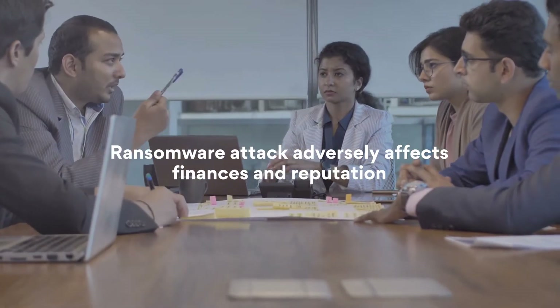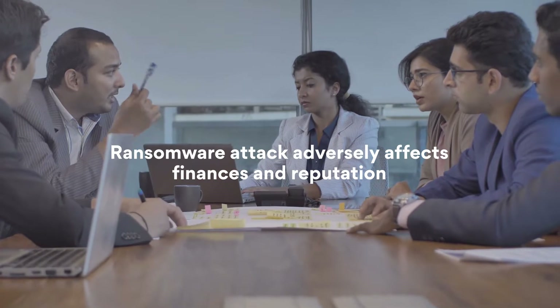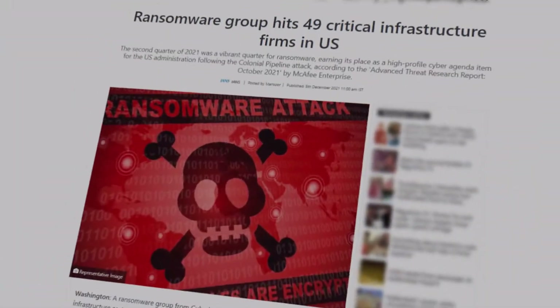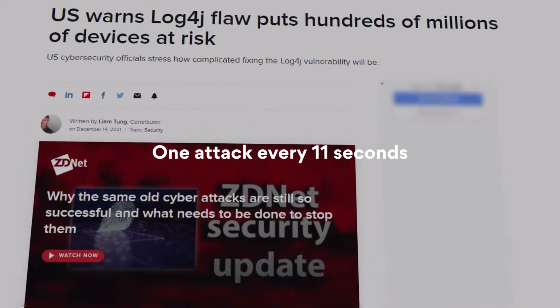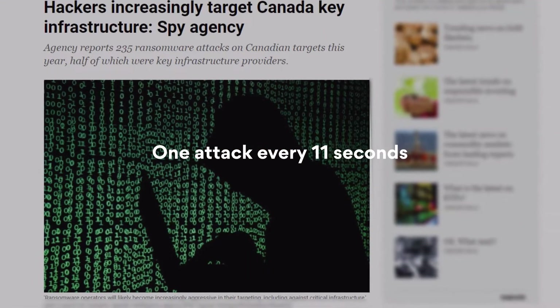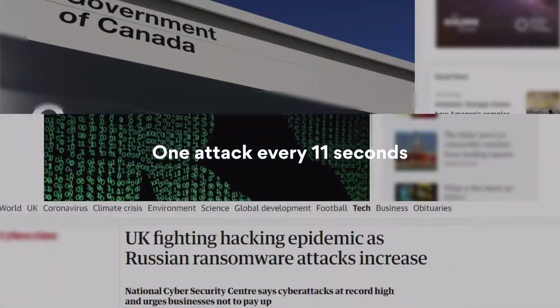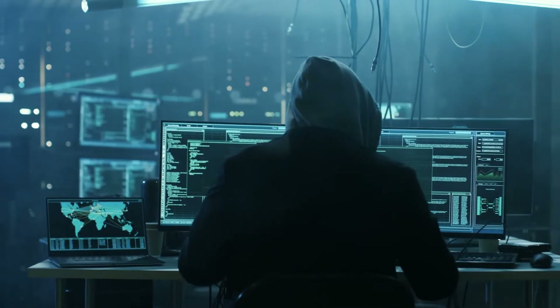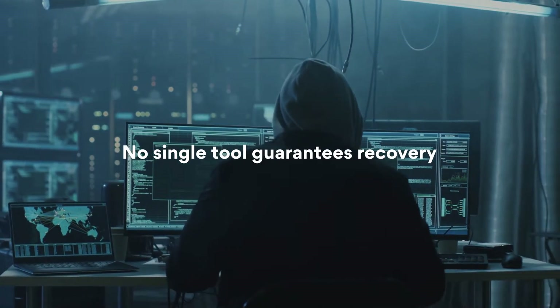Ransomware attacks are exceedingly common and adversely affect your finances as well as your reputation. Despite billions being spent on prevention, businesses are still prone to attack. What we need therefore is recovery. Unfortunately, with the bad guys constantly upping their game, there isn't any single tool that assures recovery.